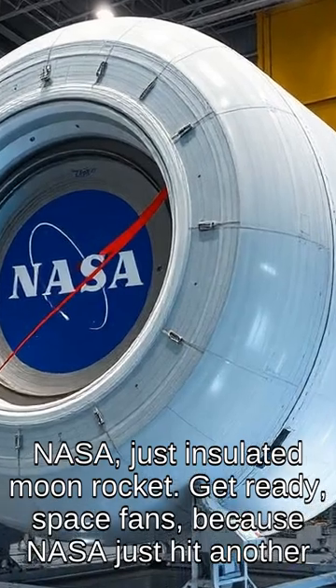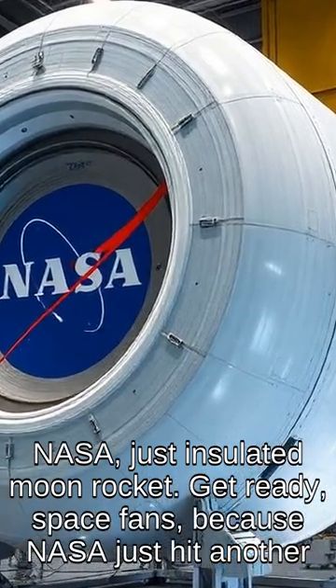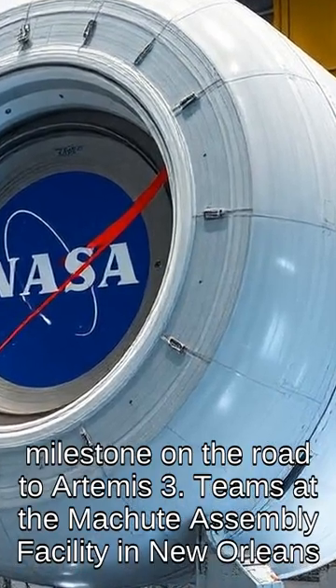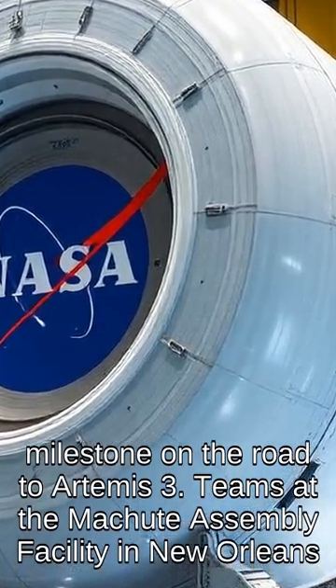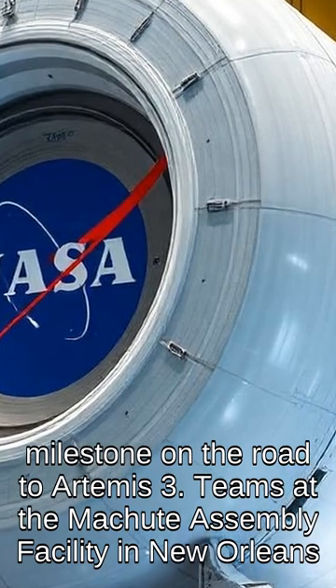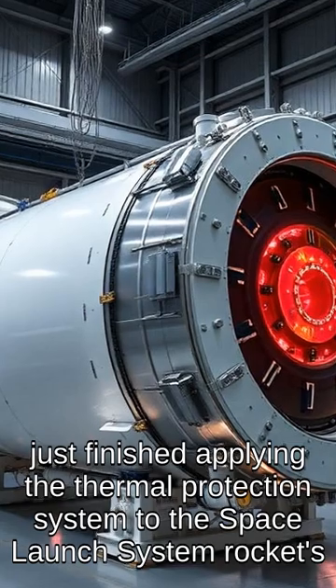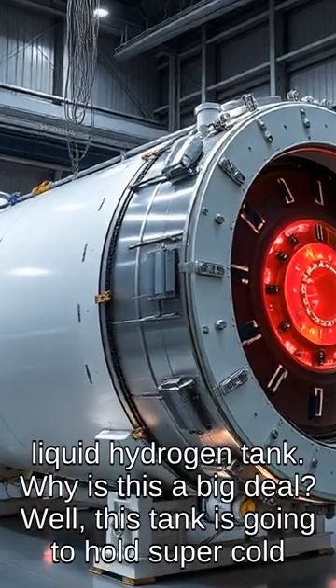NASA just insulated its moon rocket. Get ready, space fans, because NASA just hit another milestone on the road to Artemis 3. Teams at the Michoud Assembly Facility in New Orleans just finished applying the thermal protection system to the Space Launch System rocket's liquid hydrogen tank.